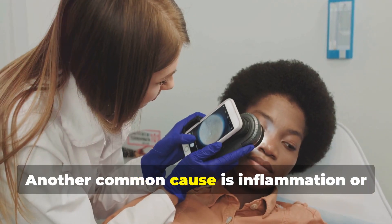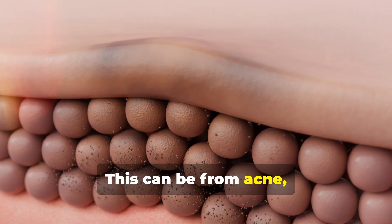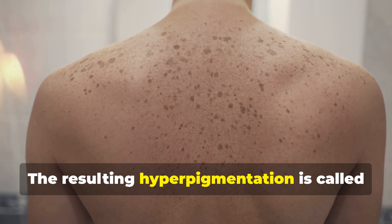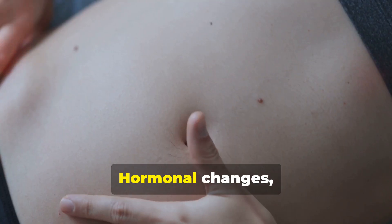Another common cause is inflammation or injury to the skin. This can be from acne, eczema, cuts, or burns. The resulting hyperpigmentation is called post-inflammatory hyperpigmentation.